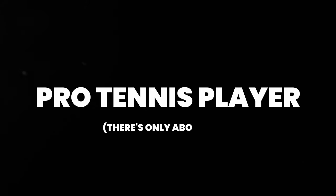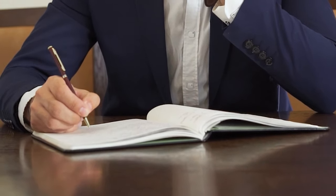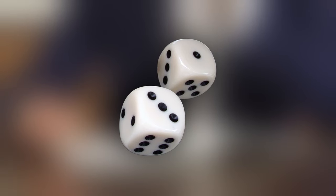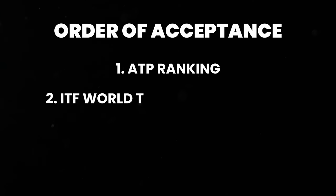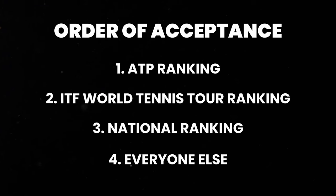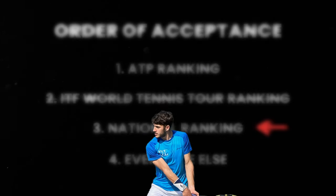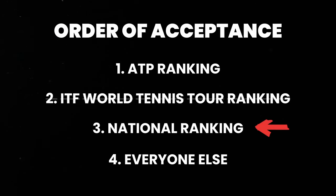There are only about 2,000 people in the world who currently have an ATP ranking. A lot of people think you have to meet certain requirements to play in an ITF Futures tournament, but technically anyone can enter - however your chances of getting in are slim. The order of acceptance is: first, people with an ATP ranking; then people with an ITF World Tennis Tour ranking; then people with a national ranking; and finally everyone else in random order.